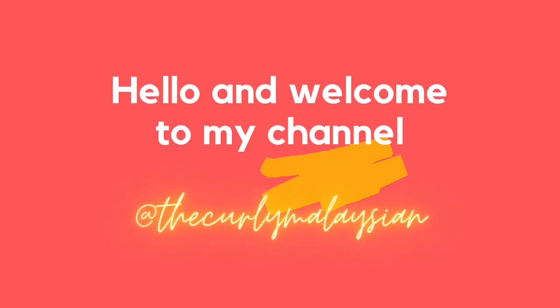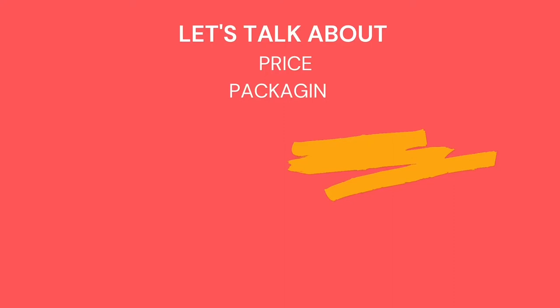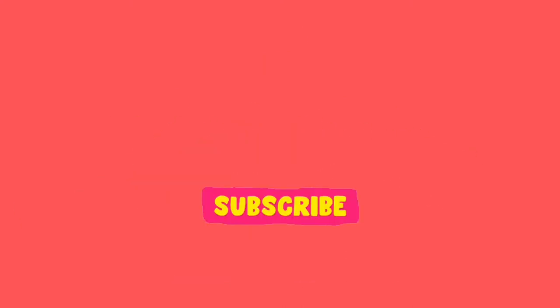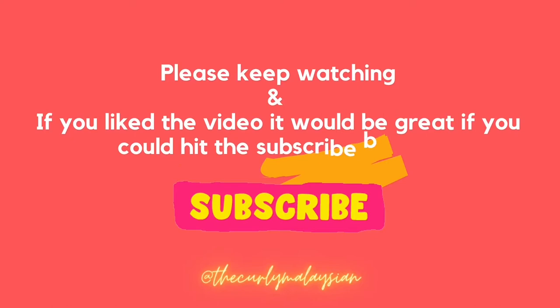Hi everyone, welcome to my channel, The Curly Malaysian. In this video I'm going to be sharing my first impression on the Naughty hair care brand which I've purchased recently. We will be covering around seven sections: the price, the packaging, whether or not these products are curly girl approved, the ingredients, the texture, my personal experience, and also where you can get these products in Malaysia. I'll leave timestamps in the description box below.